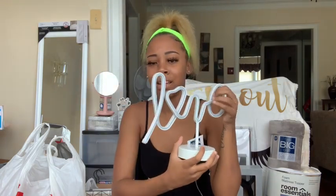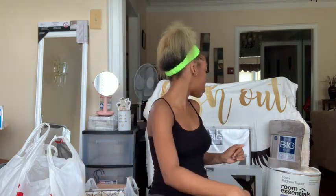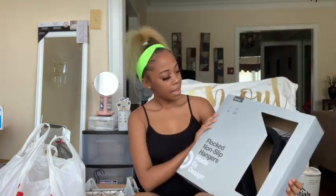Next I got this little sign to go on my desk and this is from Kohl's. The tag says forty dollars but yeah, I'm guessing it was forty dollars — I didn't look at the price at the store so I don't know. Next I got a 30-pack of black velvet hangers from Target. We ordered those online and got them shipped to the house.